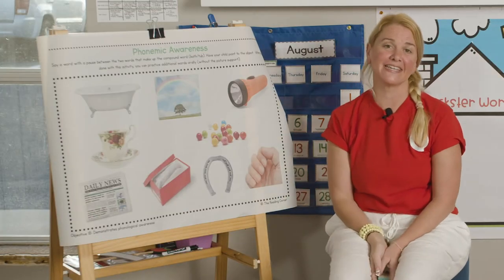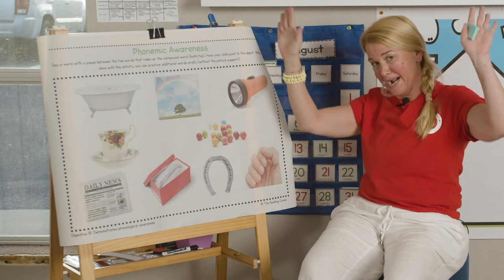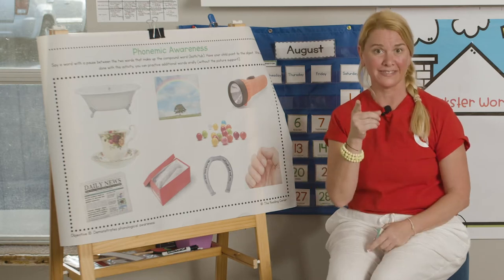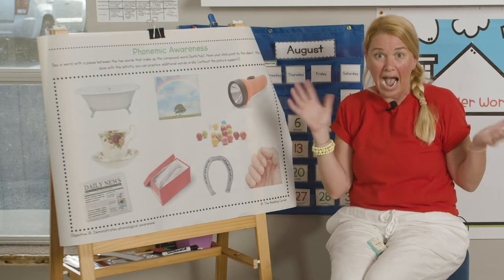Hi everyone! I'm Miss Allison at Reading Corner Online. It's another activity to do together. Now we're going to work on compound words. What's a compound word, you might say? Well, I'll tell you — it's one word that you can break apart. It becomes two words. It's amazing.